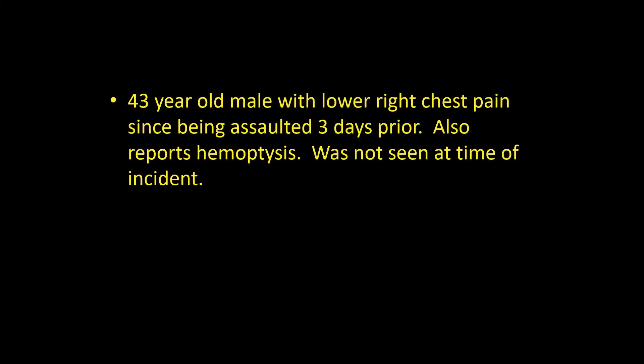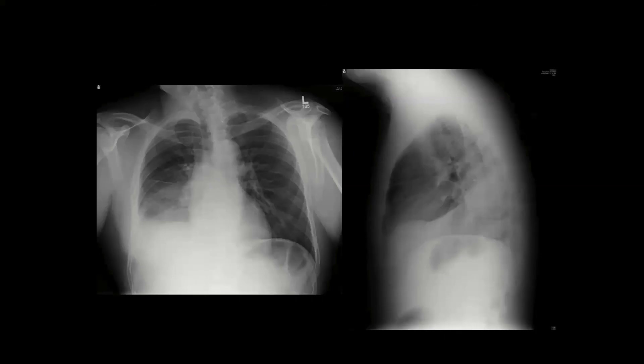A 43-year-old presents with right lower chest pain since being assaulted three days ago and hemoptysis. He wasn't seen at the time of the incident. His chest x-ray shows schmutz on the right side — the left is normal with a nice diaphragm. On the lateral film, there appears to be both an opacity and possibly an effusion line. We go to ultrasound.